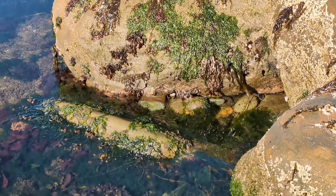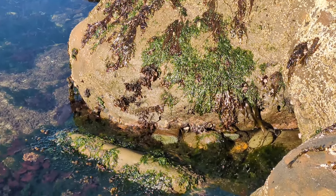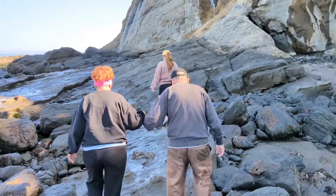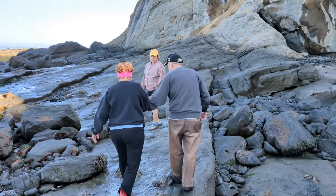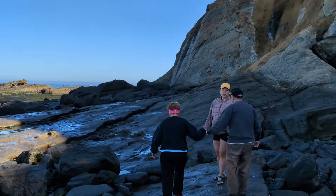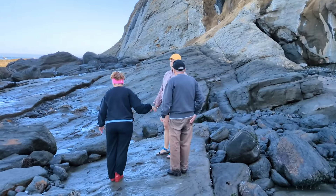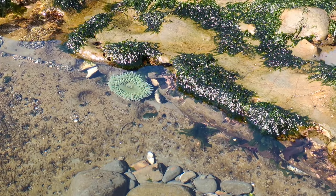We are here at about low tide now, and if you zoom in here you can see right there is a big sea anemone. We saw a few of those yesterday but none were nearly as big as that one. We've got a big sea anemone there.